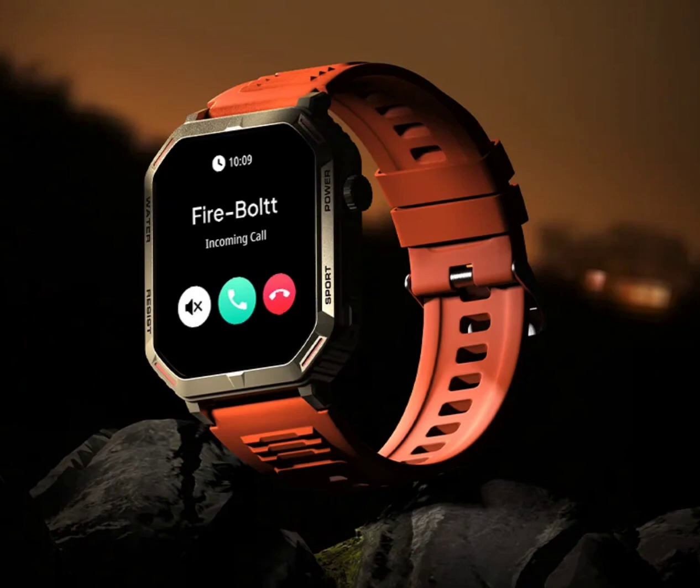The new Firebolt Commando is available in multiple color variants, which include orange, black, camo green, camo gray, and gold-black options. The smartwatch will be sold for an introductory price of Rs 2,999 and will be listed on the company's official website as well as Flipkart, a popular e-retailer in India.